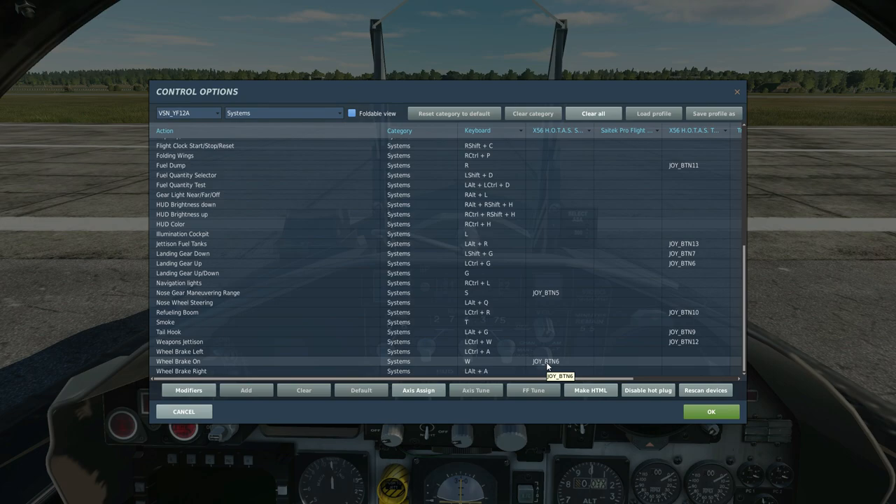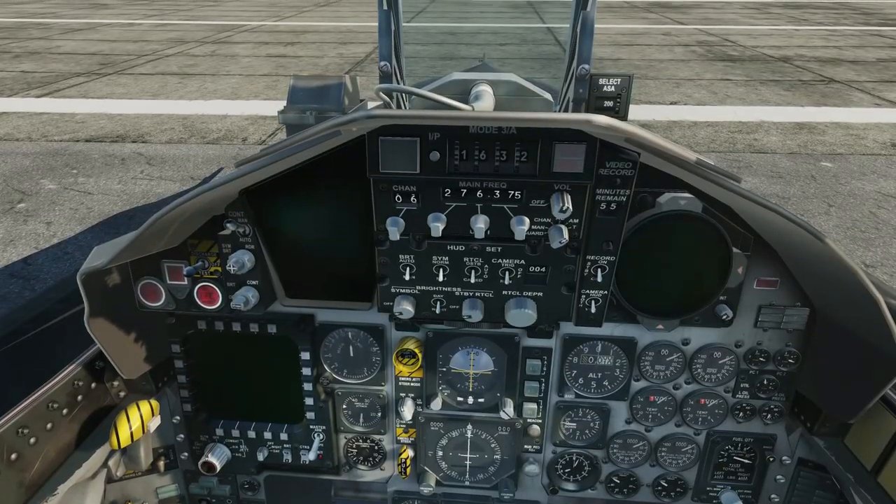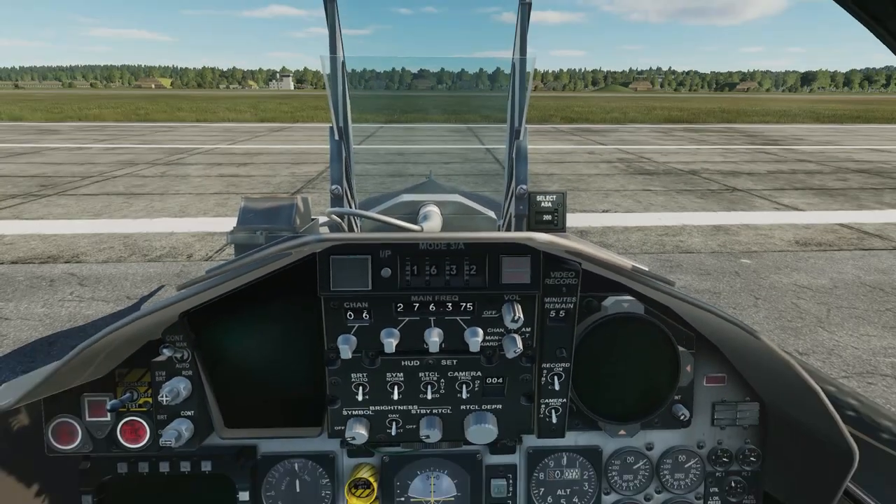Weapon jets and wheel brake — for some reason rudder pedal brakes don't work on this. On weapons there's no cannon, so ignore that. Launch permission override — forget that. Weapon change — forget that. So you're just going to want weapon release.